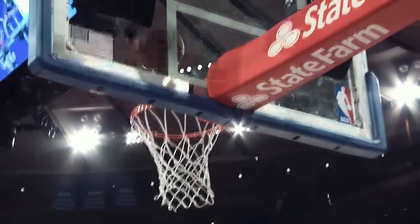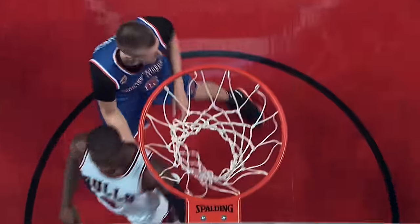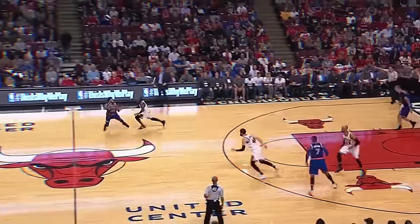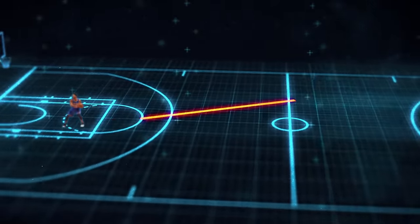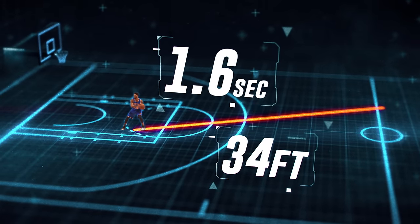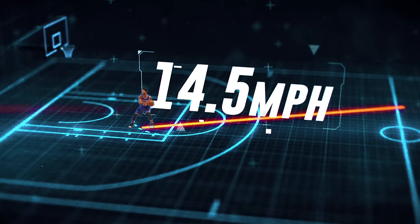What else makes D. Rose so tough when attacking the glass? The speed in which he does it. In this next layup from another universe, D. Rose catches the ball exactly at midcourt with 4.7 seconds left. He's to the dotted line in 1.6 seconds, coverage of 34 feet, moving at 14.5 miles per hour when he takes liftoff.